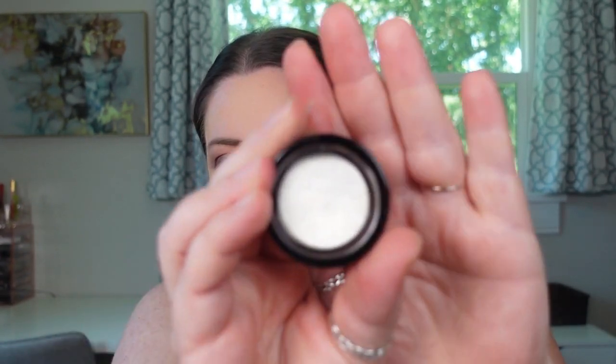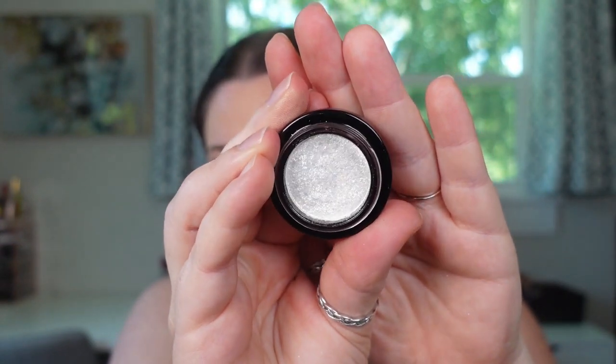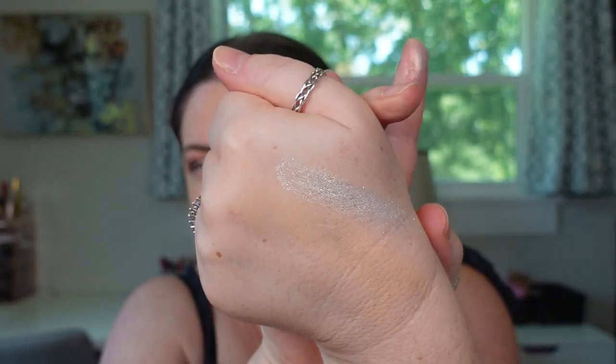I want to try on some of Victoria's — these are called her Lid Lusters. I've had one in my collection and I have to tell you, this is one of my favorite products of all time. So I picked up another shade. This one is in the shade Blonde, and it is such a beautiful shade — such a soft, silky formula. I love this. It's one of my more unique single shadows in my collection.